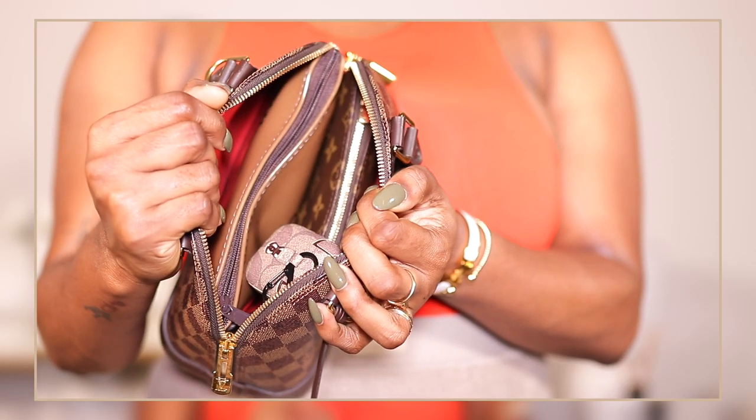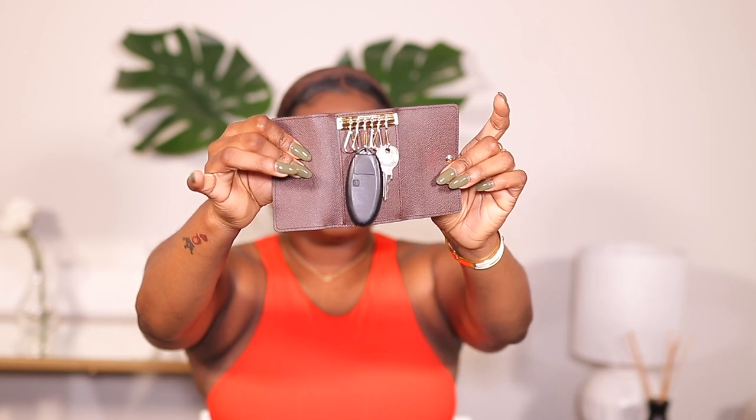When you open my bag, the first thing you see is my AirPods in the AirPod case that I showed in my May collective haul. On the right side, I have my key holder — this is the LV six-ring key holder in the Damier Azur print. I was so happy to find it because these are always sold out. I just have my car keys and house keys. And because the bag is so small, I also stuff my license and one debit card in there.